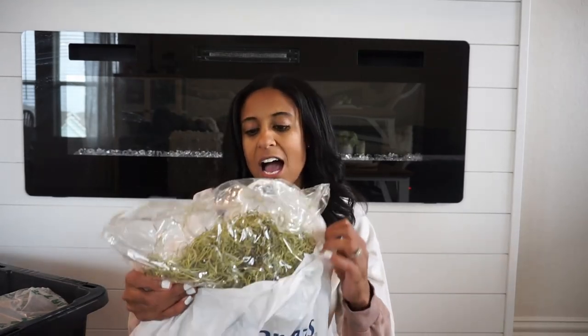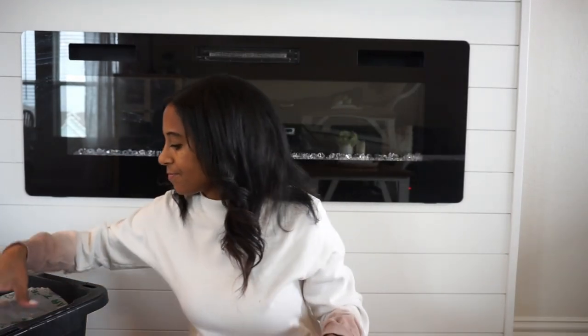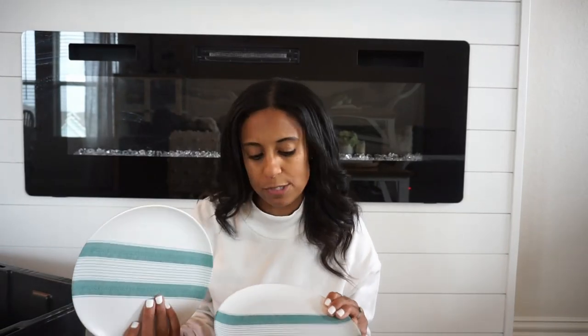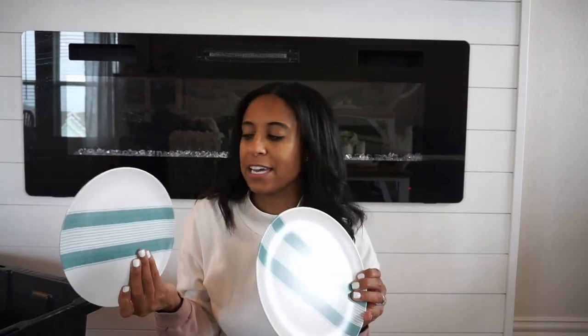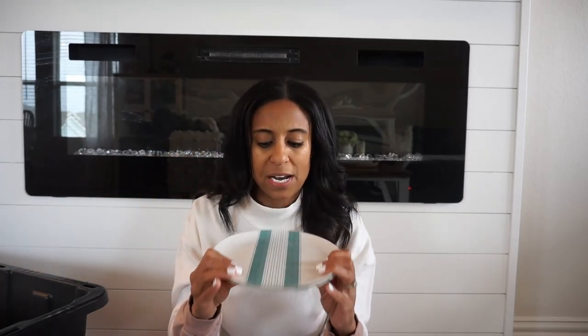The first thing that peeked out is this big old bag of moss — it's in a Marshalls bag but I'm pretty sure I picked it up from Hobby Lobby. It's in that green color, and it's in my spring bin because I'm going to use it in a few vignettes around the house. Next, I'm not sure I'm going to use these this year — I did do a tablescape the year before with these little plates from Target — but I'm not sure I'll necessarily use them this year.